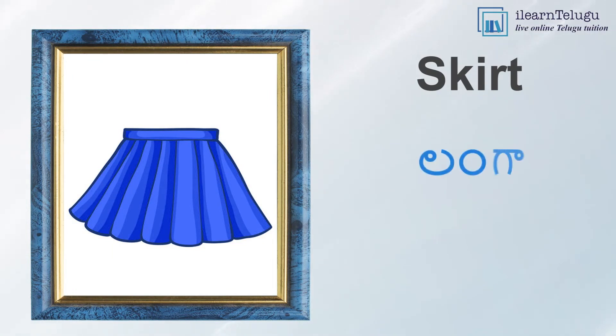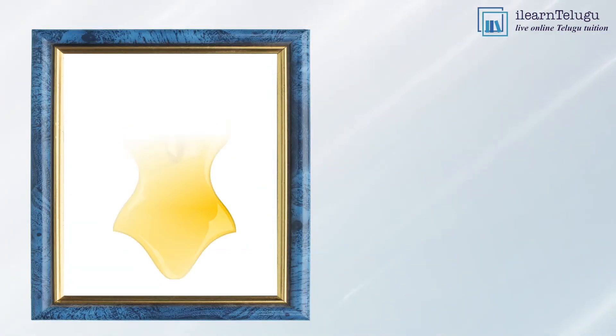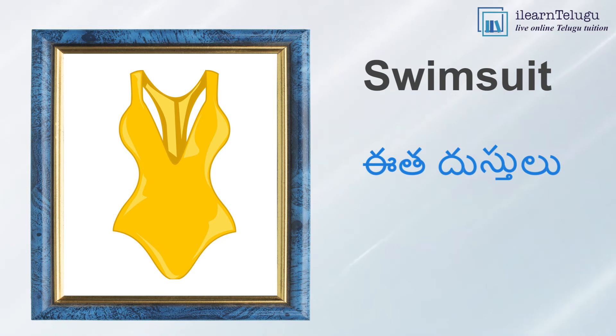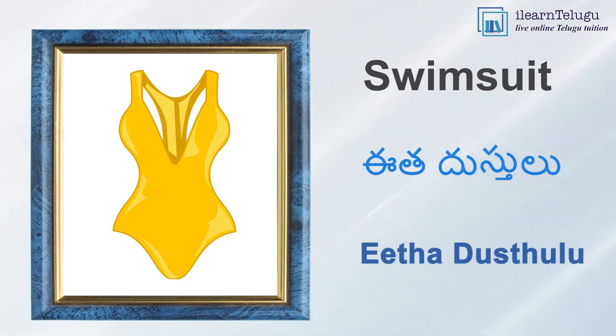Skirt — Langa. Swimsuit — Eetha Dustulu.